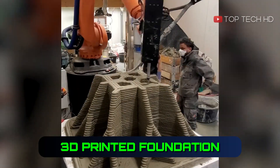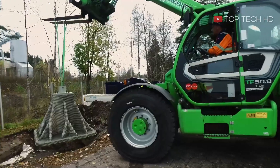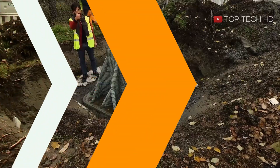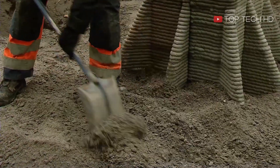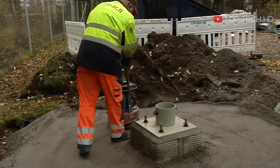Concrete 3D printing technology offers fascinating possibilities, even for foundations. This technology can save up to 75% of materials compared to traditional methods, and it also saves time by allowing foundations to be manufactured off-site and transported wherever they're needed. With its limitless possibilities, 3D printing is the future of construction.